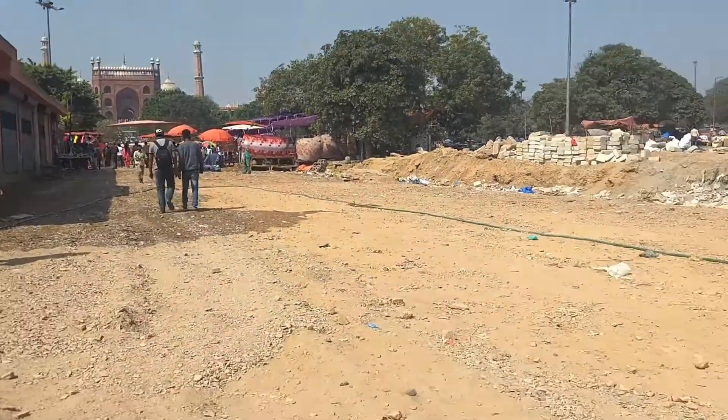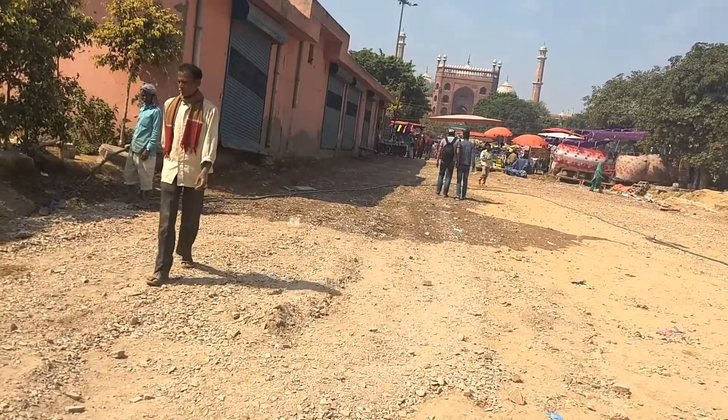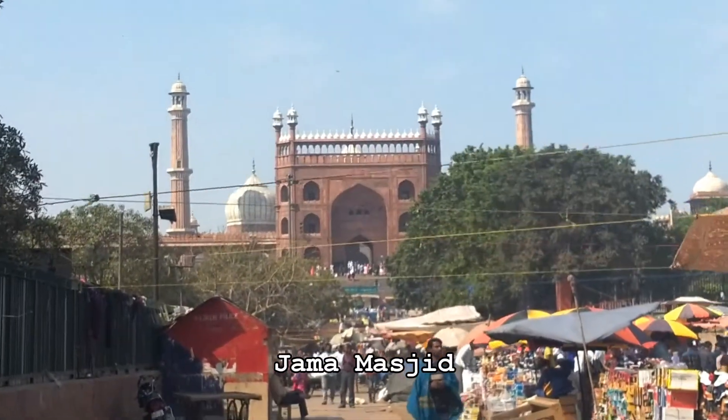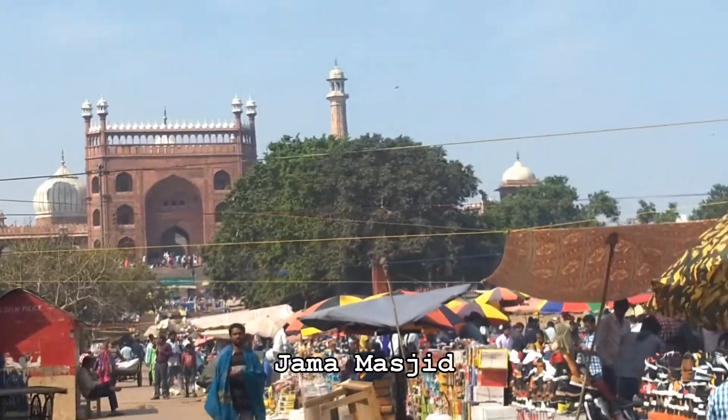We got down at the Jama Masjid metro station and when we got down we saw another very popular place in Delhi. We are right now going towards the Red Fort, which is just right there, and behind me you can see Jama Masjid. If you are looking for the closest way to Red Fort, this is the best way. We got down at the wrong gate, so we had to go through this area; otherwise we would have been straight on the main road and taken a bus or an auto.